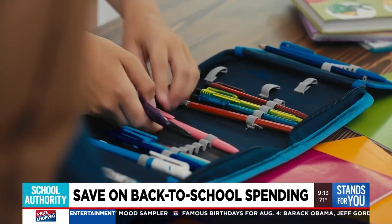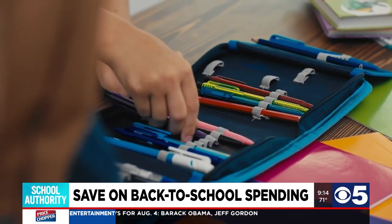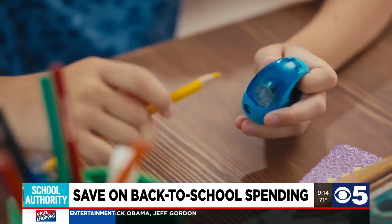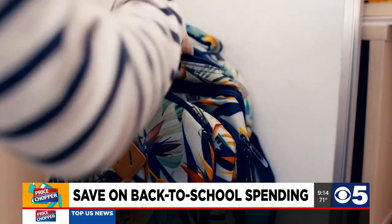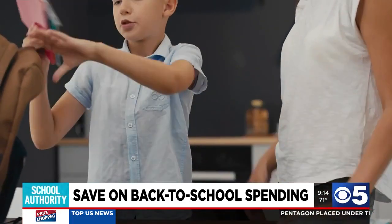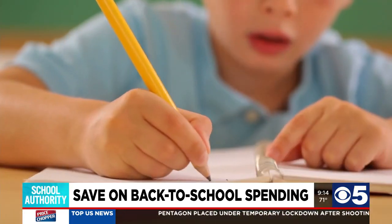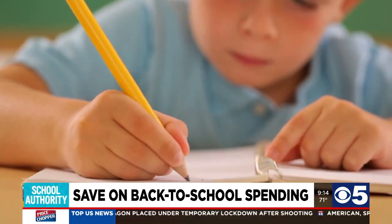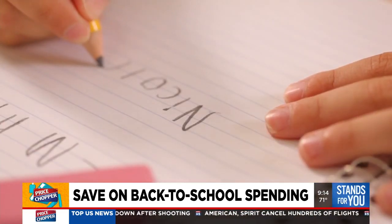First, try reusing and recycling. Pull out all of the leftover supplies from last year, take inventory, and see what you can salvage. Their backpack and lunchbox may just need a good wash, and there are probably binders, pens, and pencils that can be put back into rotation. You can even pull out unused pages from a spiral notebook to use as loose-leaf paper for this year.